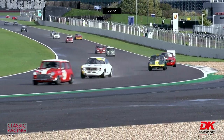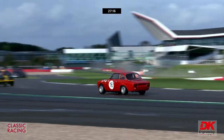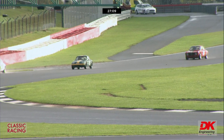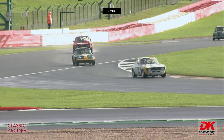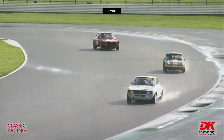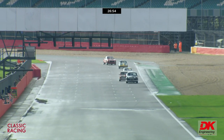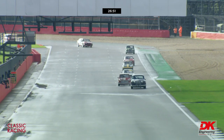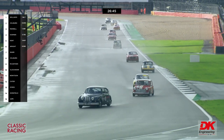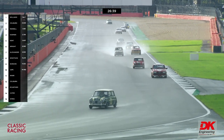Coming into Stowe corner the Jaguar saloon leads. We'll check at the end of the lap where the Galaxy and the Mustang have risen to. There's quite a lot of spray still coming off the tyres. That's Jonathan Harmer in the Lotus Elan — 1600cc twin-cam engine. Bit of opposite lock from Grant Williams but he rapidly collects it. His lead at the end of that first lap was just half a second — exactly 0.500 of a second.